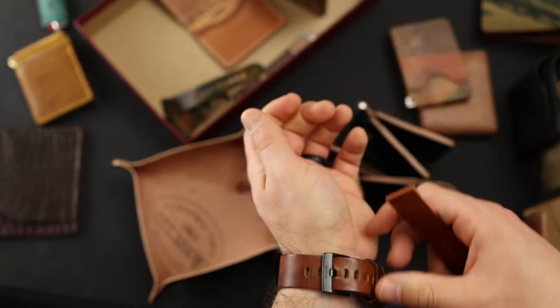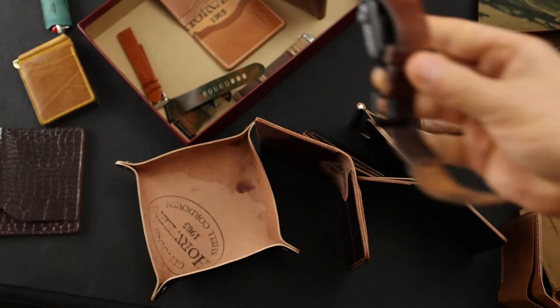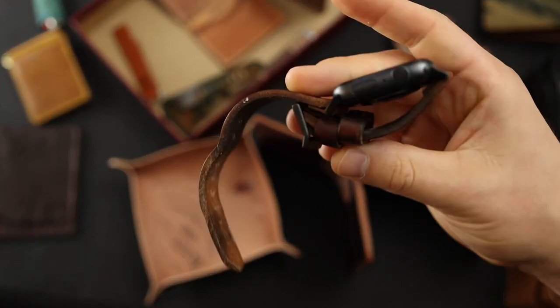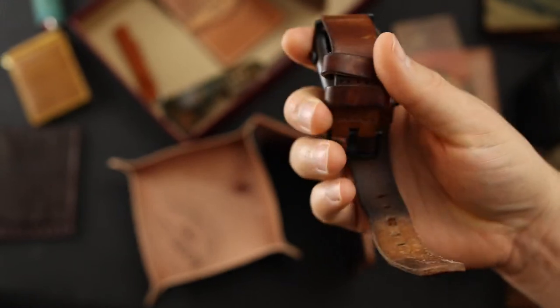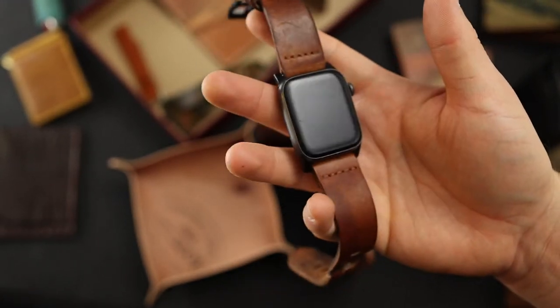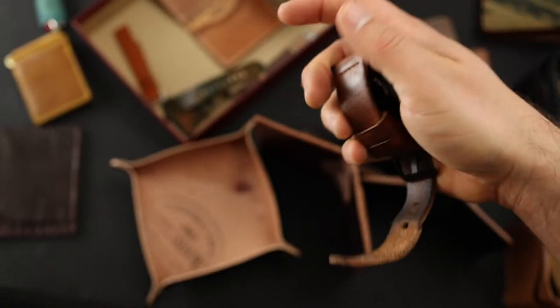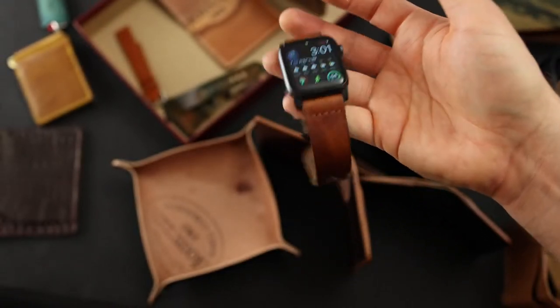For chunky Panerais you might want a strap out of something like this belt-weight English tan Dublin I'm wearing on my watch. Sometimes the thicker leather complements chunkier cases better, and I also really like how the Dublin wears in.